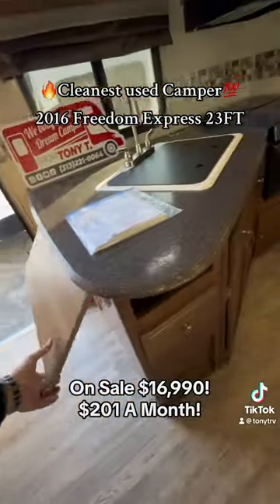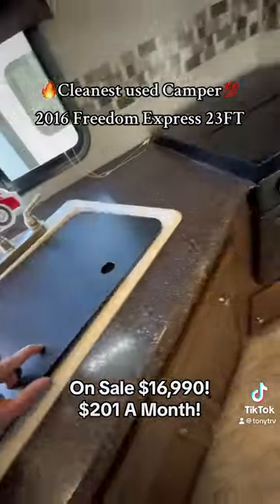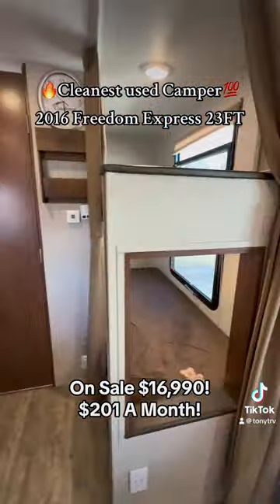This is an amazing deal. Flip-up counter — look at that. Even the sink, I mean it's spotless. Everything in here is spotless. I don't know if they just never used it or they just cleaned it really, really good.